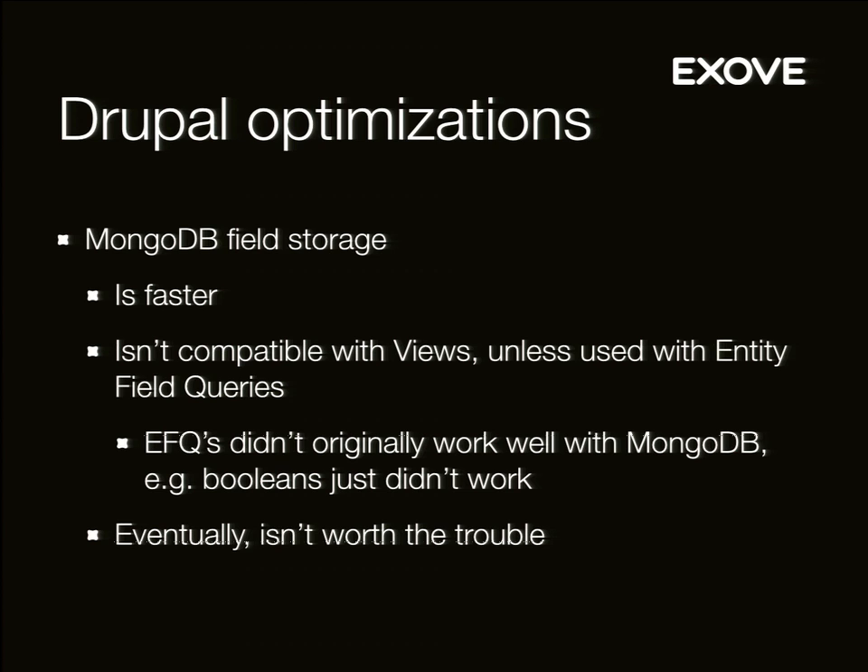There were some serious bugs in the system — booleans didn't work at all. There were all sorts of different trouble between the modules connecting MongoDB, EFQs, Views, and field storage. It's a chain of modules and you have to be jumping between issue queues in Drupal.org. When we moved the database back to MySQL, it almost crashed immediately. We had to move it onto SSD disks, which did help quite a lot on the performance.